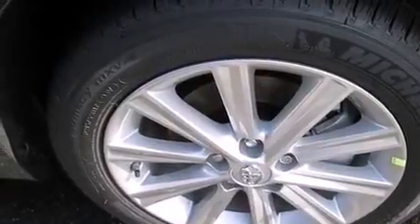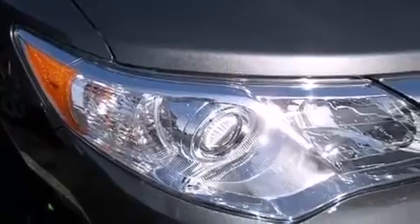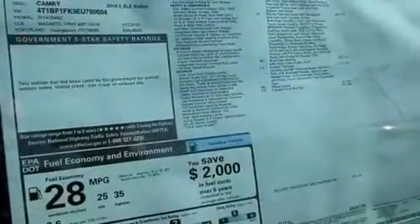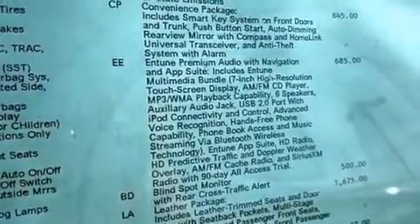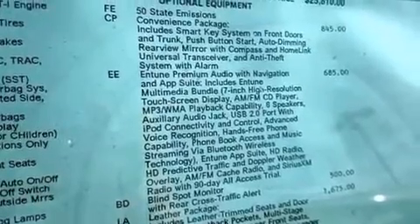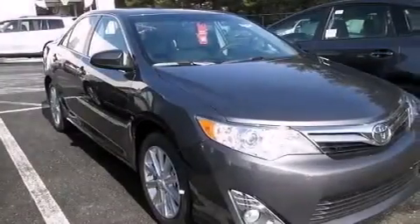The following features are also included: a multi-function display, air conditioning, cruise control, a CD player, a leather-wrapped steering wheel, rear curtain airbags, rear seat childproof door locks, a pass-through rear seat, steering wheel mounted controls, and an auxiliary power outlet.